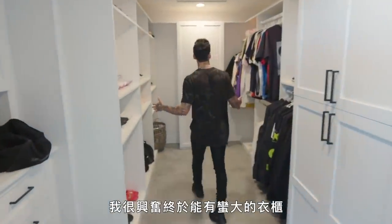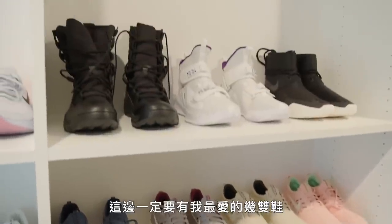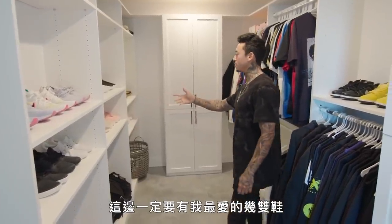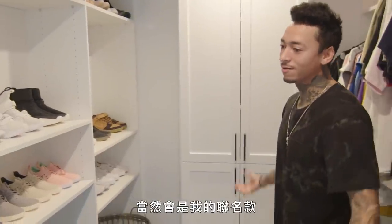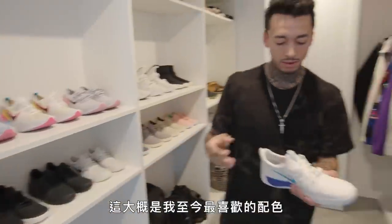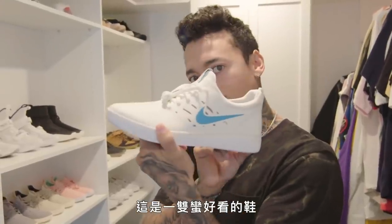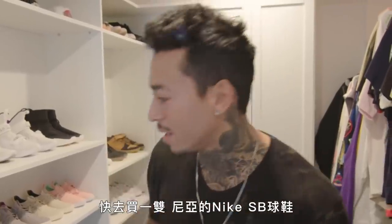Was hyped to be able to have a good-sized closet. As you can see, I'm pretty organized. Get to have some of my favorite shoes right here. Obviously I'm going to have to go with my shoes — this was probably my favorite colorway yet. This was one of the first ones — pretty good looking shoe right here. Go get a pair. Nyjah Nike SBs.